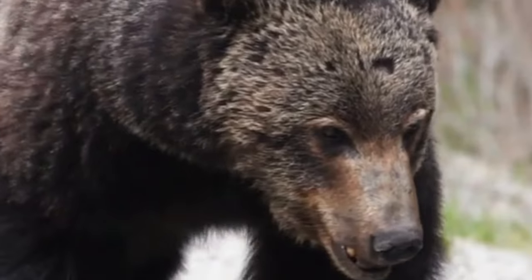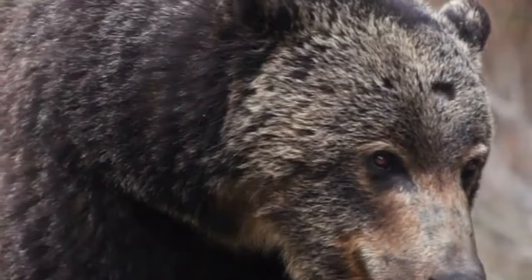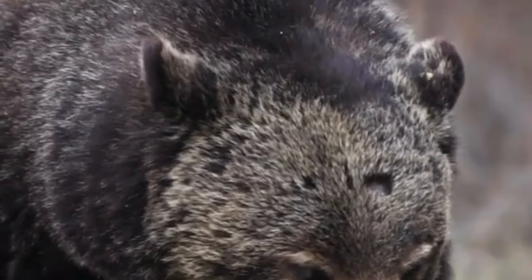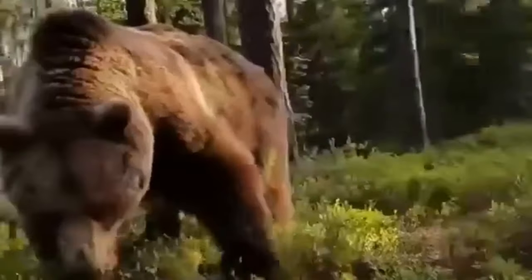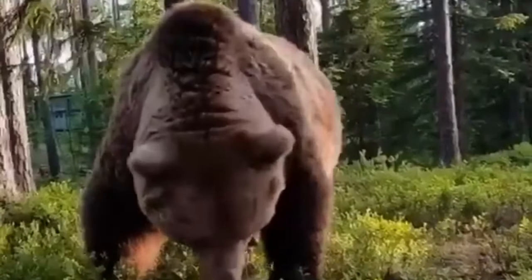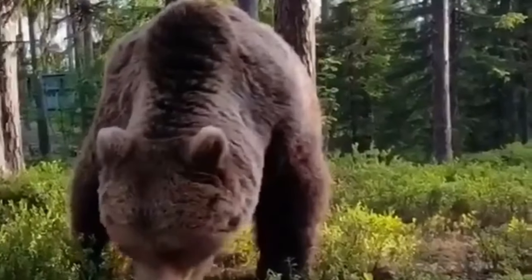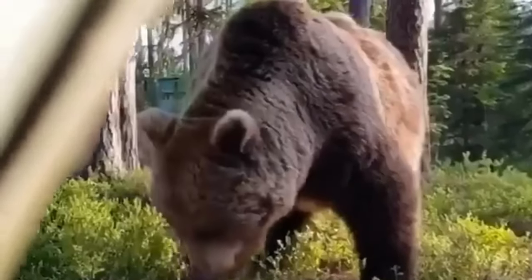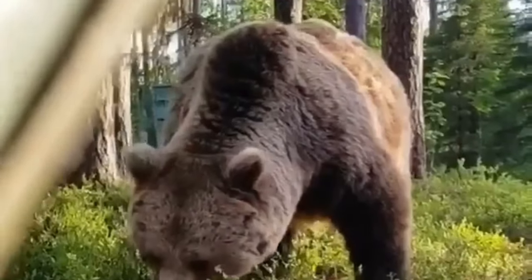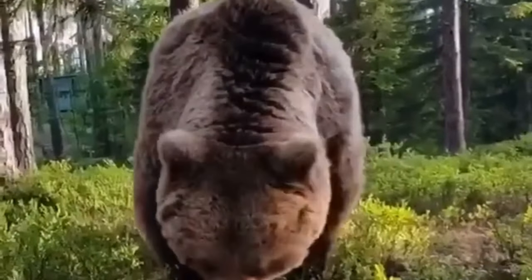If the bear charges or attacks, use bear spray or anything you can find as a weapon, like a stick or rock. Play dead by lying on your stomach with your hands behind your neck and your legs spread apart. It's also important to note that grizzly bears are protected in many parts of North America, and it is illegal to hunt or harm them. While these bears are capable of inflicting serious harm, they are not typically interested in humans as prey, and attacks are rare.